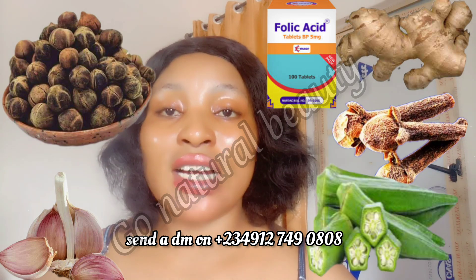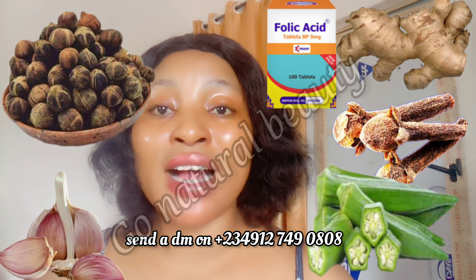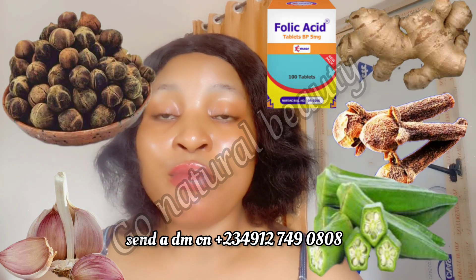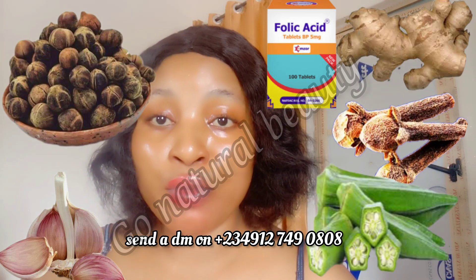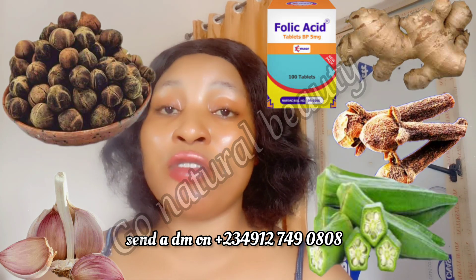After you have given me a follow, I will add you to the WhatsApp group. If you desire to buy a prepared pack for any of these issues — be it fibroid, hormonal imbalance, or whatever it might be — I have prepared combos for you, and there are thousands of testimonies coming from those combos.